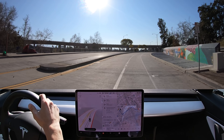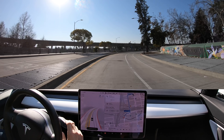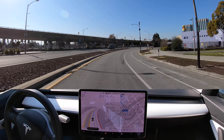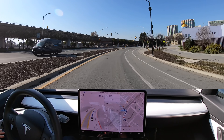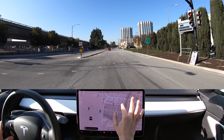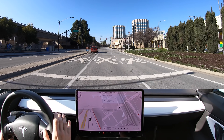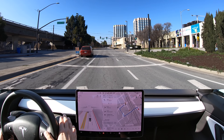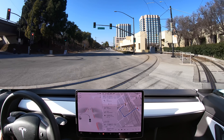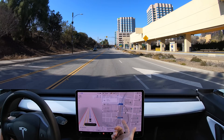Hey YouTube, AI Addict here. Welcome to another FSD beta video. Today we are on 10.10 in downtown San Jose for another downtown stress test. Sorry you guys haven't seen us in a while — it's been maybe a month since we made a video. I've just been very busy with work. Looks like I actually put the wrong navigation in, so I'm going to wait for it to update and then reactivate FSD.